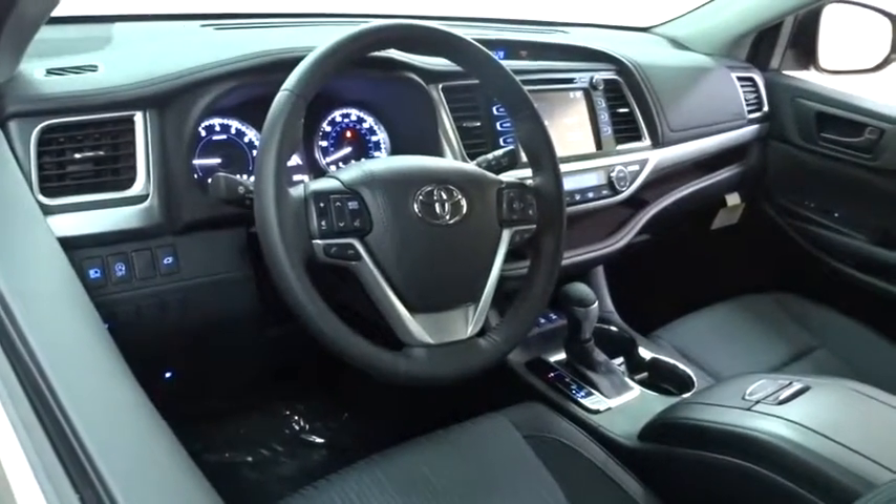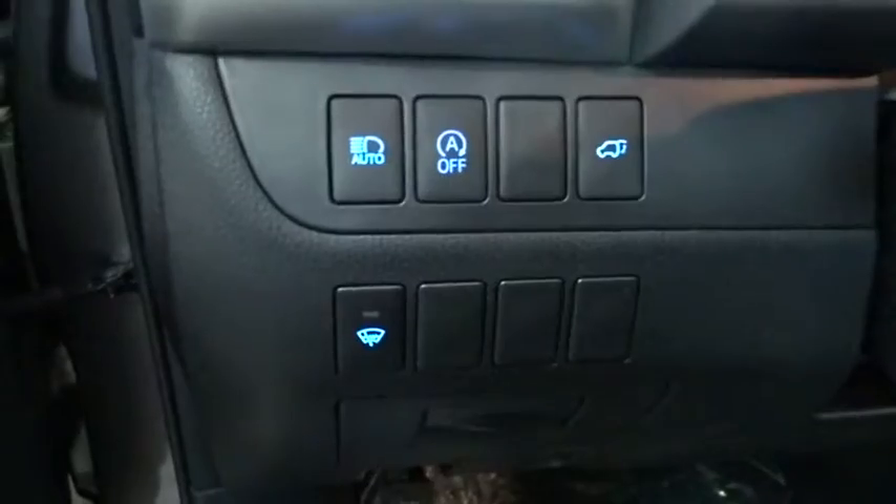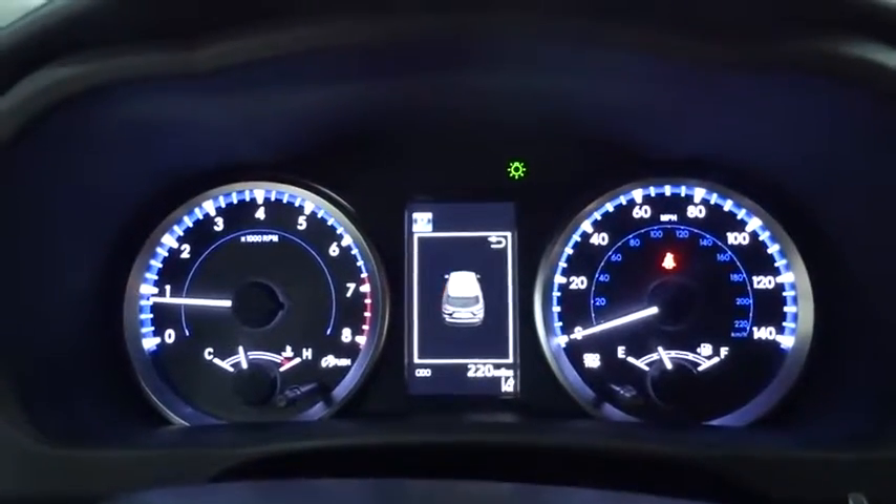Here are some of this vehicle's great options: traction control, keyless entry, backup camera, power liftgate, all-wheel drive, anti-lock braking system, steering wheel audio controls, stability control, lane departure warning, leather-wrapped steering wheel.